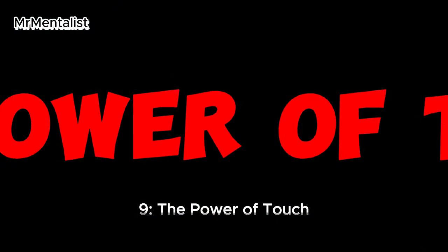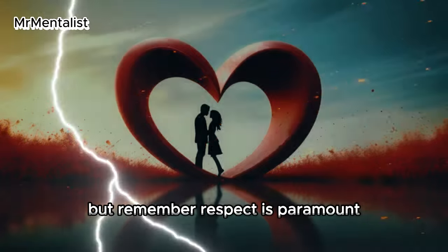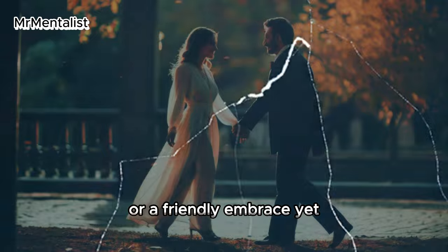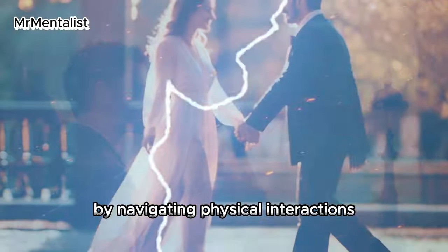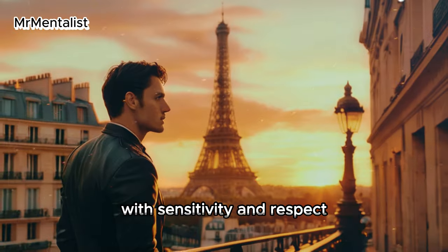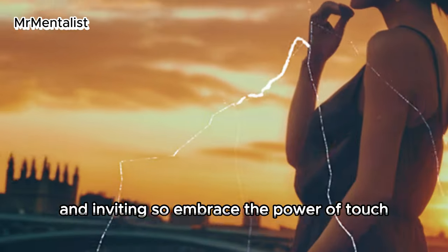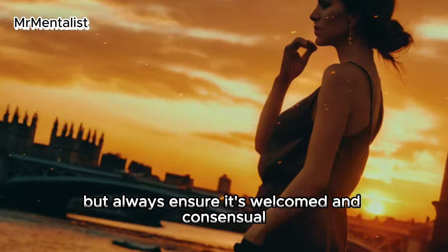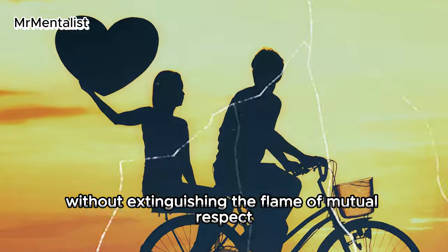Ninth: the power of touch. A gentle brush on the arm, a playful nudge — physical contact kindles the flame, but remember, respect is paramount. This could be as subtle as a fleeting touch of hands or a friendly embrace, yet it's crucial to honor the boundaries of the other person. By navigating physical interactions with sensitivity and respect, you create a connection that feels safe and inviting. Always ensure touch is welcomed and consensual, allowing sparks to fly without extinguishing mutual respect.